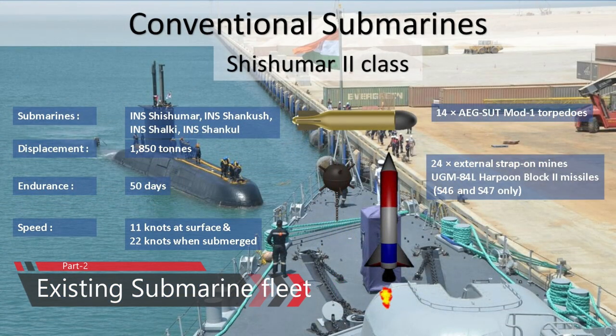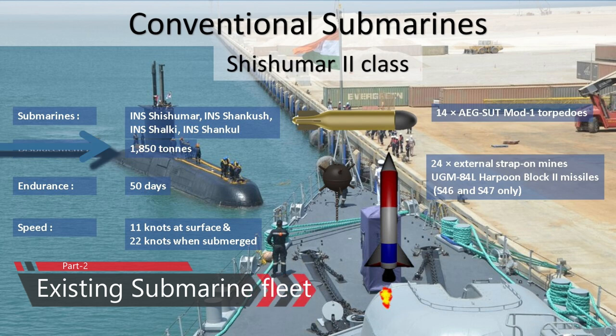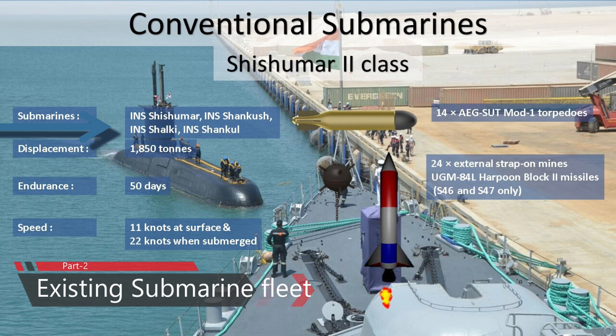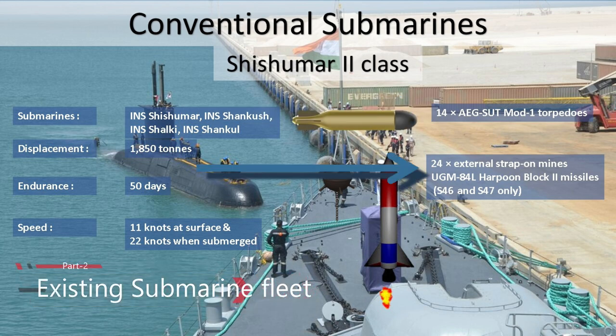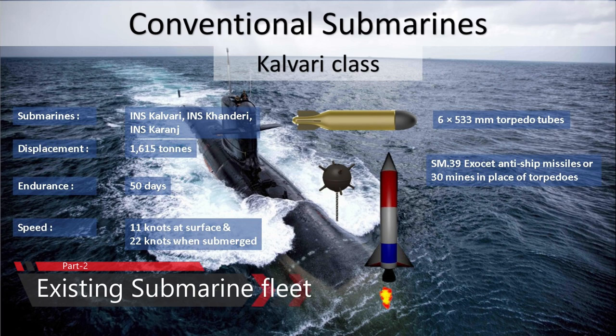Shishumar-class diesel-electric submarines are currently in active service with the Indian Navy. These submarines have a displacement of 1,660 tons when surfaced and a speed of 22 knots when submerged. They are an Indian variant of the Type 209 submarines developed by the German yard Howaldtswerke-Deutsche Werft. The Indian Navy currently operates four such submarines: INS Shishumar, INS Shankush, INS Shalki, and INS Shankul. The submarine can carry 14 SUT Mod 1 torpedoes, 24 external strap-on mines, and UGM-84 Harpoon Block 2 missiles.